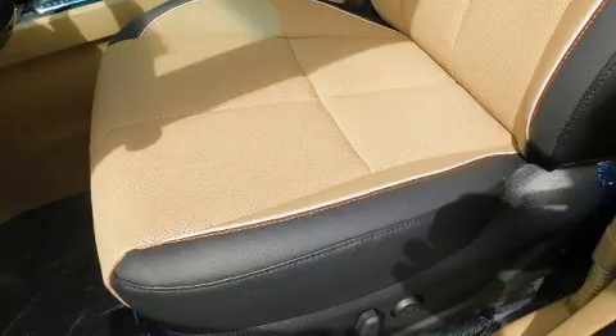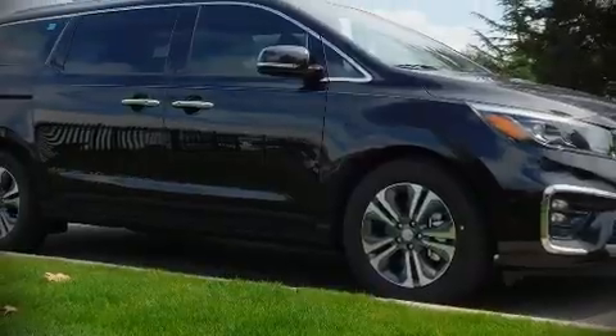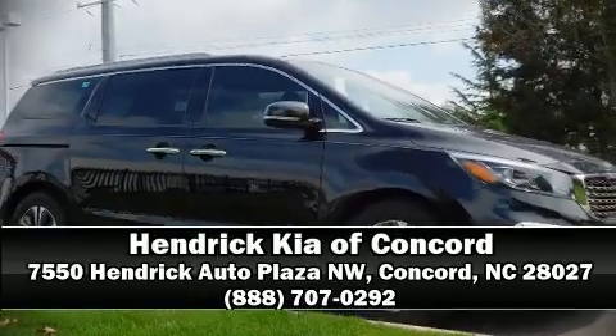Four-wheel disc brakes with ABS are also included. Our experienced sales staff is eager to share their knowledge and enthusiasm with you — call now to schedule a test drive.